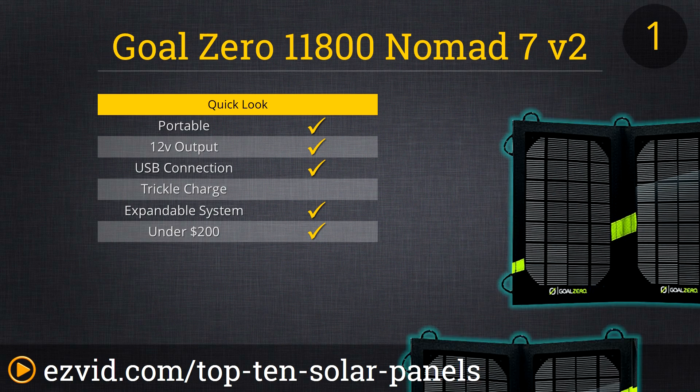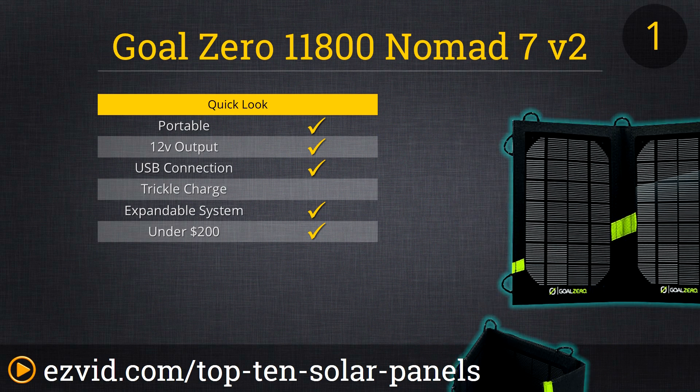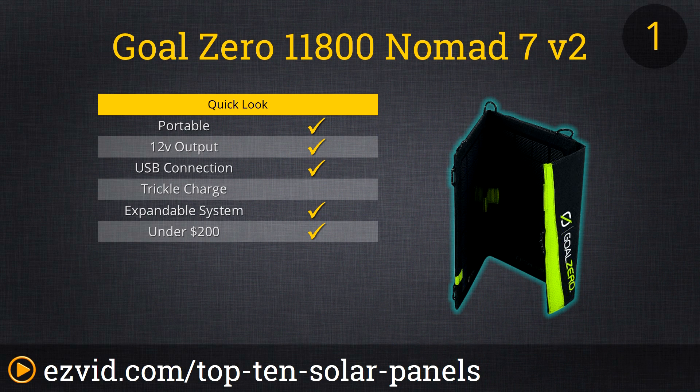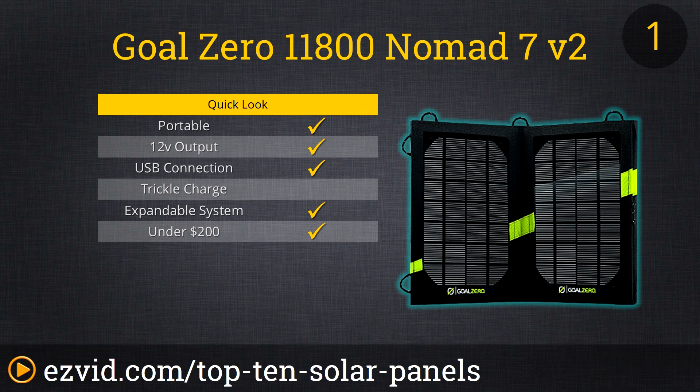The number one spot on EasyVid's top 10 list of solar panels goes to the Goal Zero 11800 Nomad 7. This lightweight and foldable solar panel is designed for charging small devices like smartphones, tablets, and other 12-volt devices in just a couple of hours. Made specifically for those who like to hike and need something to power their devices, this is a perfect addition to any kit. You can strap it to your backpack as you walk, hang it from a tree, or lay it out on the ground without worrying about it being destroyed.